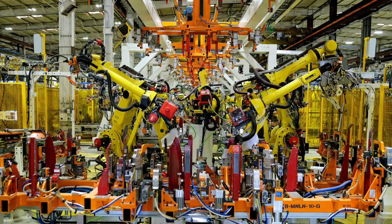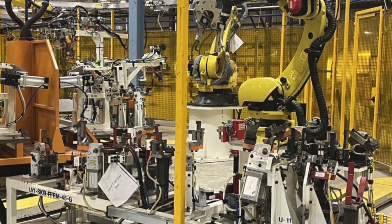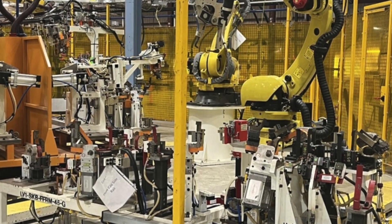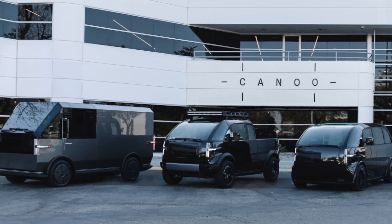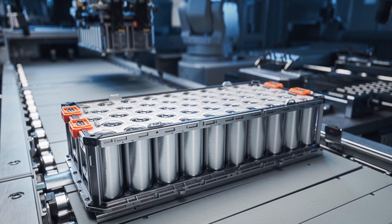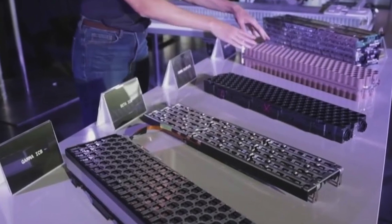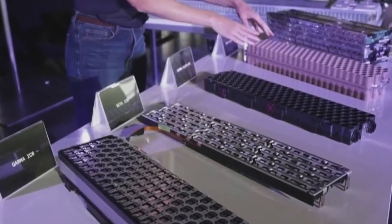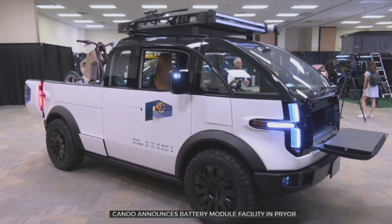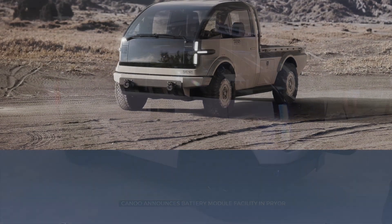Canoo's multi-purpose platform includes a structurally integrated battery module with built-in safety features and proprietary battery system technologies. The engineering team focused on reducing the cost per unit of energy stored, while maintaining high performance and safety, reliability, durability and adaptability with future cell technologies. This provides several advantages including class-leading specific energy, cost optimization, space savings, and weight savings.